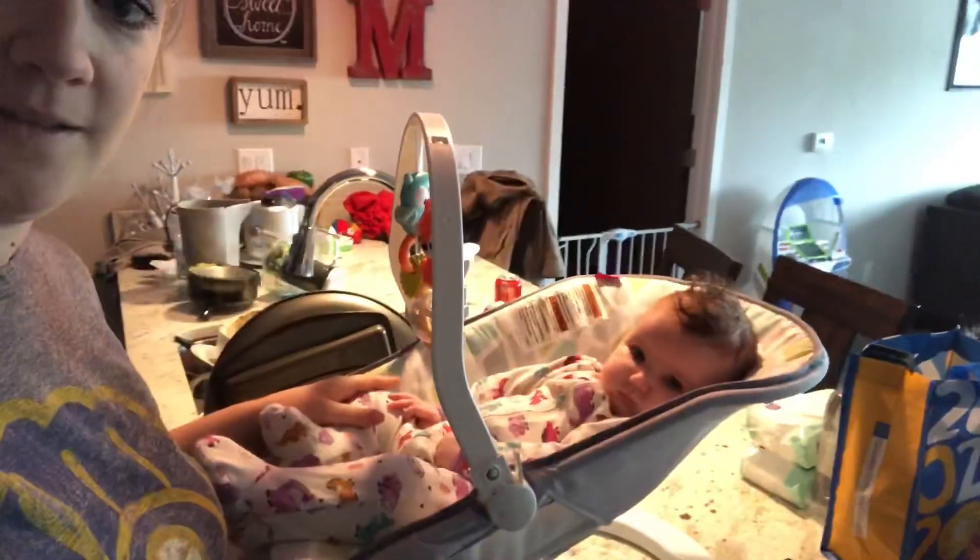Hey guys, welcome back to my channel. Today I'm doing a what I eat in a day video. This is kind of like a postpartum what I eat in a day. I am four months postpartum, about four and a half months, and about eight pounds under my pre-pregnancy weight. I am breastfeeding if that makes a difference. I have my little helper here and we just chugged 10 ounces of celery juice — it's a challenge I'm doing right now, so that's part of what I eat or drink in a day.